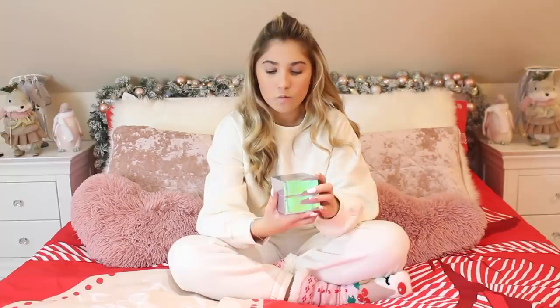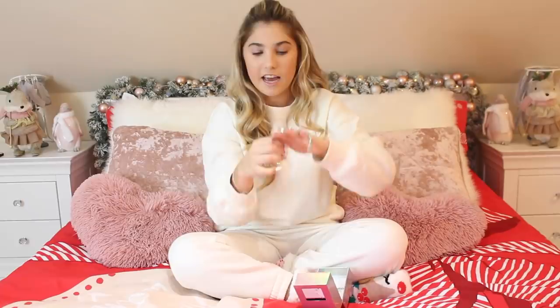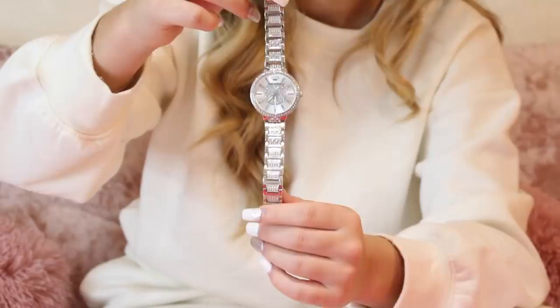The next present is a watch — I've been asking for one for ages. This one is from Juicy Couture and it's got holographic packaging which is gorgeous. My nan brought me this — it's the Juicy Couture Black Label Los Angeles watch. It's very blingy and I love it. We do need to take a couple of links out to tighten it.